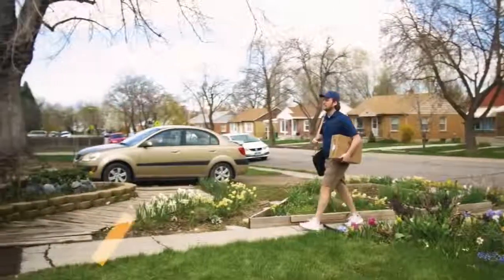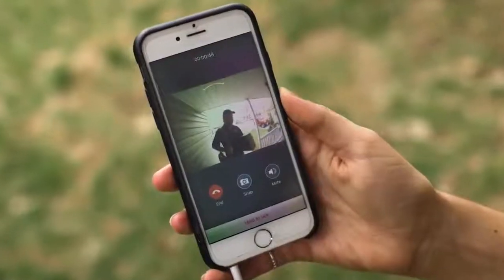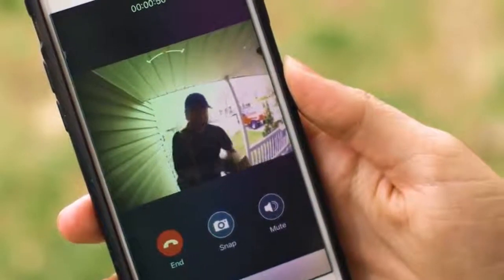You can also chat with people at your door while you're away from home. Hello. Hi, I've got a package for Debbie. I'm not home right now — could you leave it on the porch? All right, sounds good. Have a nice day. Thanks, you too.